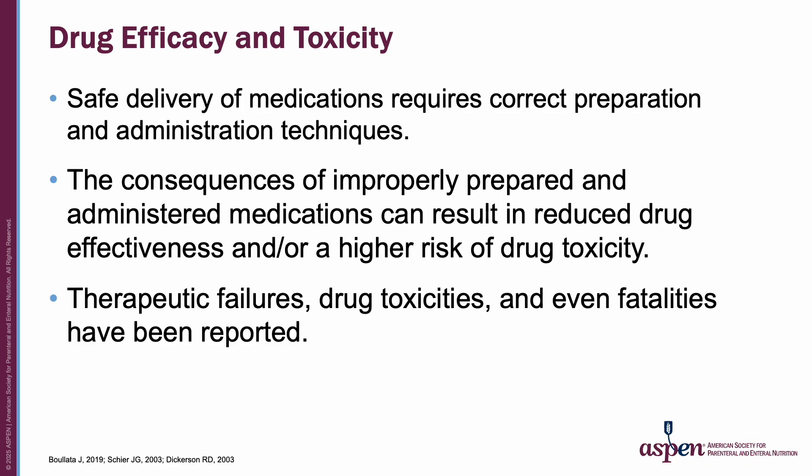Safe delivery of medications to individuals who have feeding tubes requires correct preparation and administration techniques that ensure adequate bioavailability of medications without causing complications or patient harm. The consequences of incorrectly prepared and administered medications through a feeding tube, along with not holding tube feeding delivery for a specified time around some medications, can lead to decreased drug efficacy and/or increased risk of drug toxicity. Therapeutic failures, drug toxicities, and even fatalities have been reported.